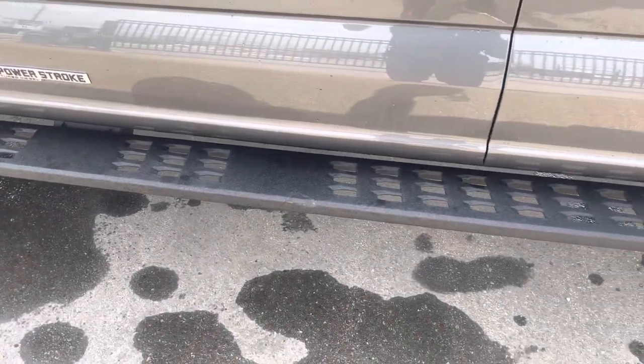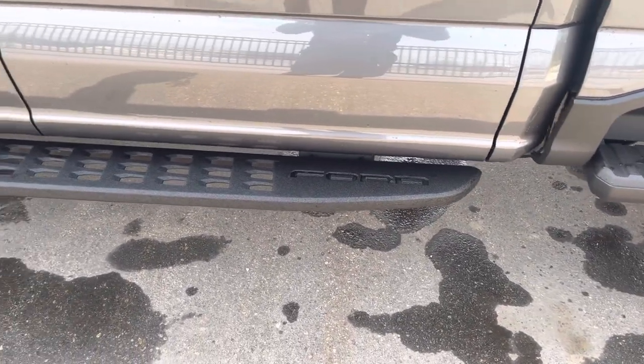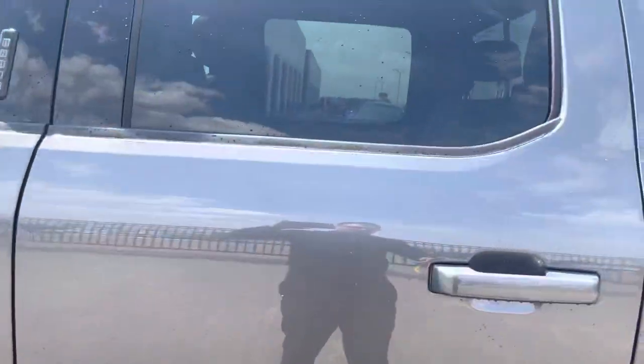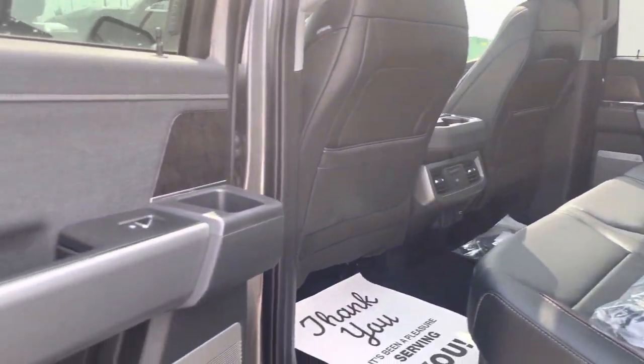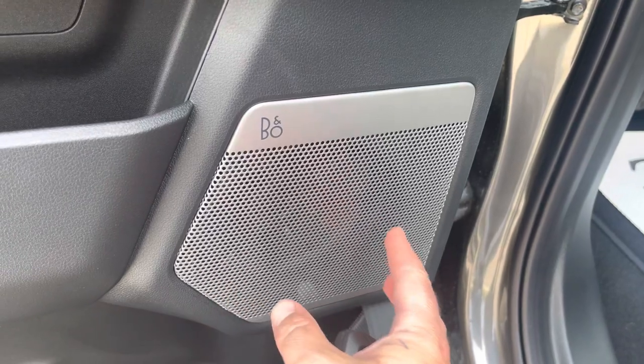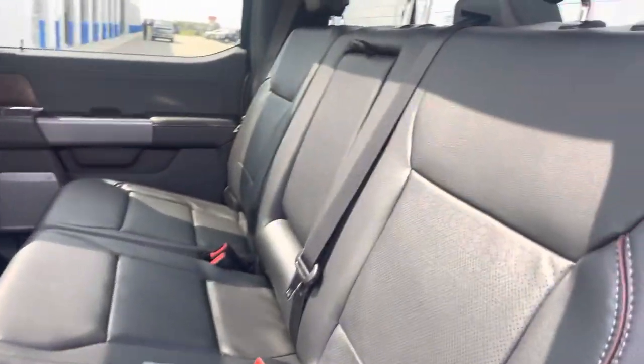Tremor running boards on the side are great — if they're covered in mud or anything, it just falls through those holes. They're also powder-coated, which keeps them from rusting. Tinted windows off the back look awesome. Open this up and you get your first look at this very luxurious Lariat interior. This also has the Bang & Olufsen 18-speaker unleashed system — we'll talk about that more in a second.